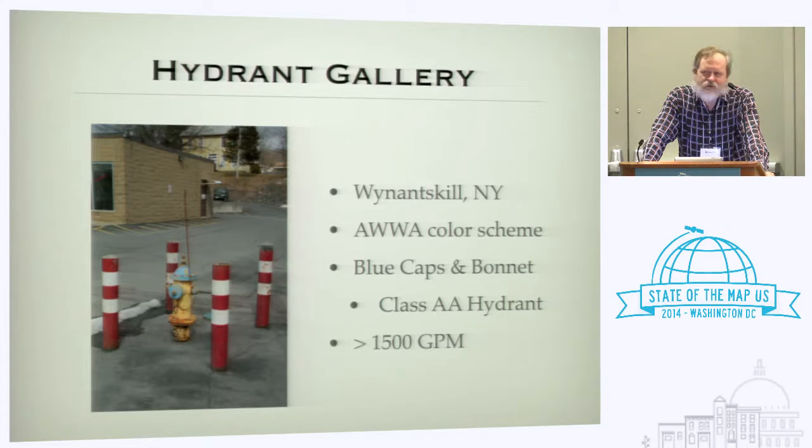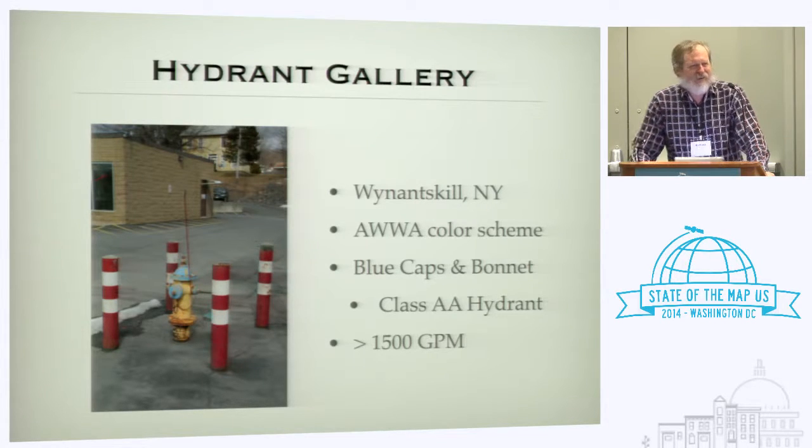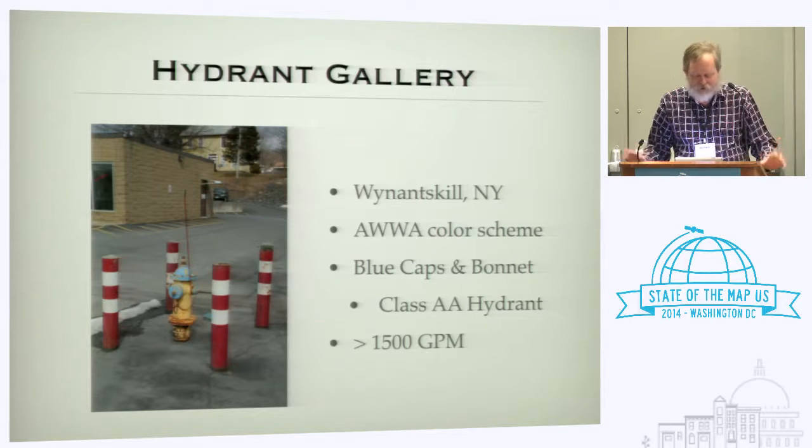Do the color schemes ever mean anything? Yes, they do. This is a hydrant in Wynantskill, New York, painted in the American Water Works Association scheme: chrome yellow barrel for high visibility. The white-blue cap indicates it's a Class AA hydrant, which can supply more than 1,500 gallons per minute — and more than 1,500 gallons per minute is really good. The point of all of this is that we're mappers, and I'm telling you how you can look at a hydrant and find things to map.